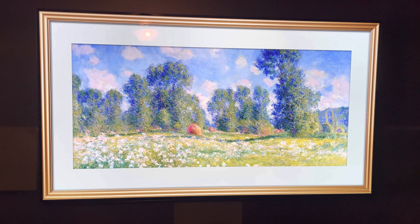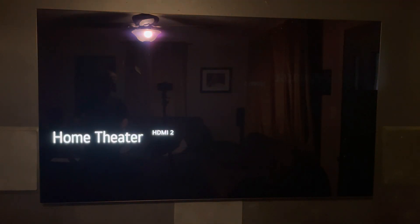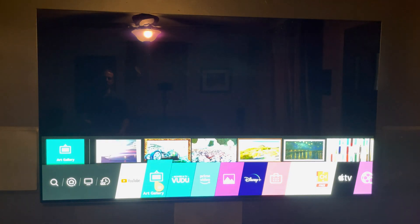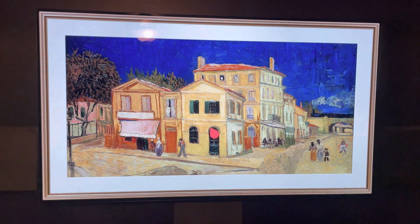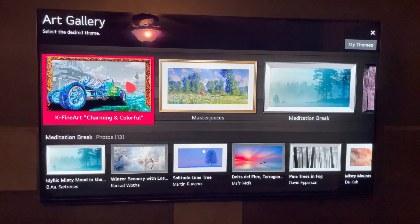Now let me get to a quick question here from Mike Alvin. Mike was asking about the stills — how do we get to these stills? If you press your home button, Mike, you'll come to this menu here. And mine's actually in the number two slot, but you just press your art gallery and it comes back up.